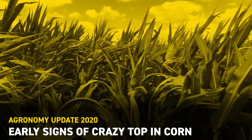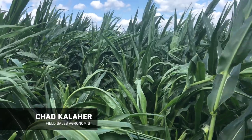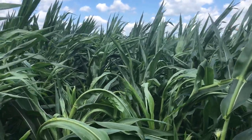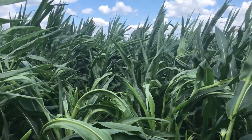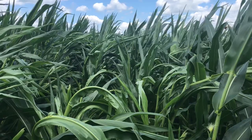Hey everyone, Chad Koehler, field agronomist for VEX Hybrids in Northeast Illinois. Just wanted to do a little video here of something we don't see a whole lot across our territory and don't experience a whole lot, but this is what is the beginning signs of crazy top.